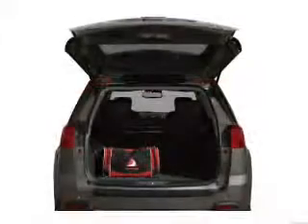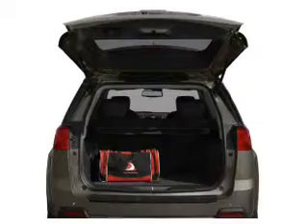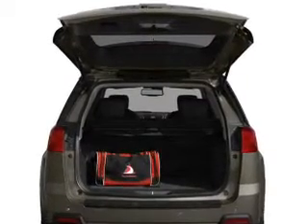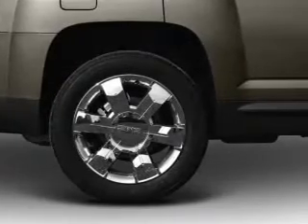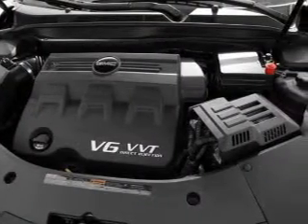Premium wheels give a more luxurious look. A premium sound system is just one of the benefits of owning this vehicle. Anti-lock brakes help you bring your vehicle to a safe stop, and heated seats are a desirable comfort feature.